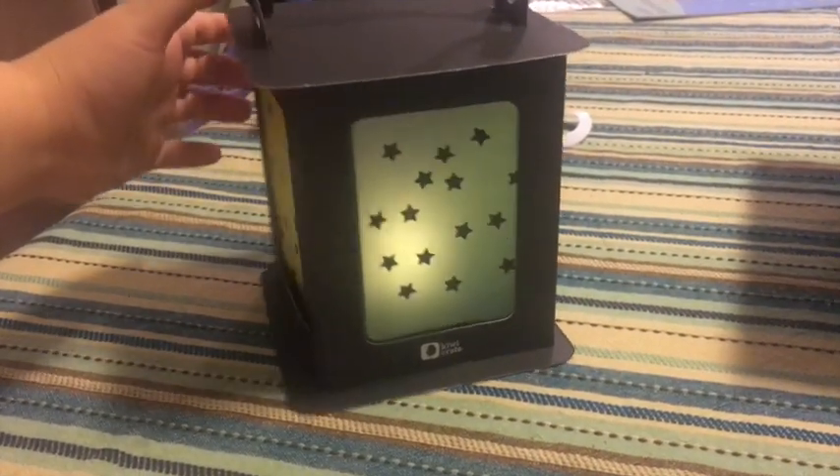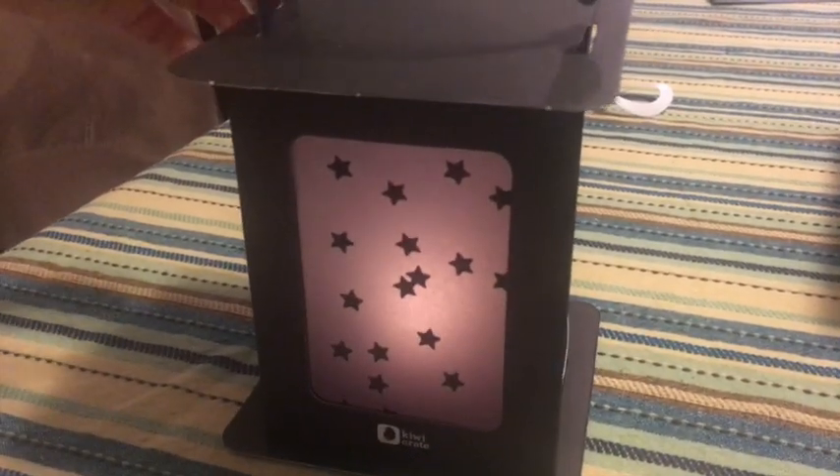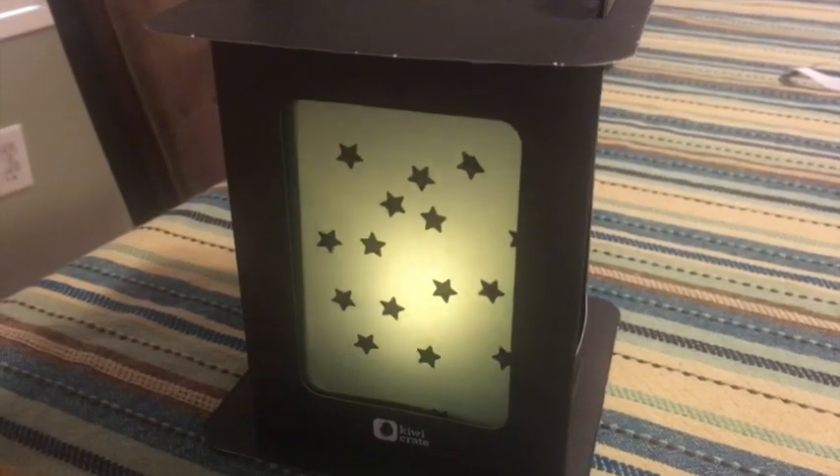Here is our solar lantern that we made. Go ahead, turn it on — put the stars up. So pretty! And we also have the solar spinner — two projects for this one.